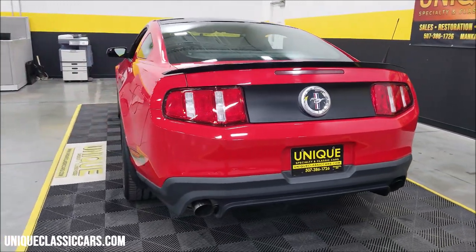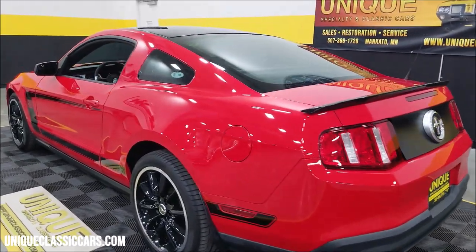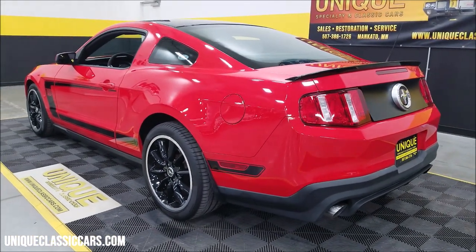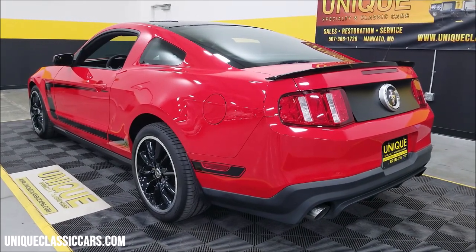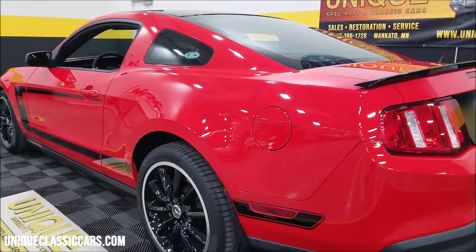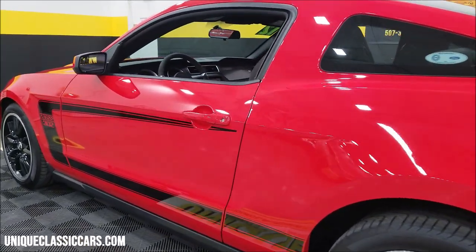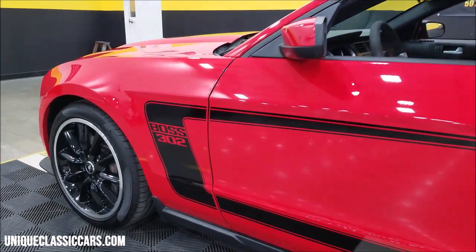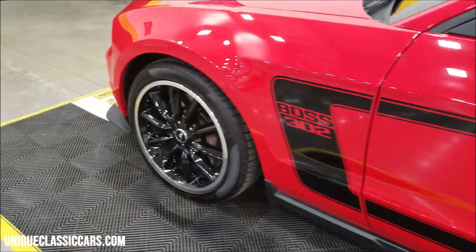Red and black — the Recaro seats that the Bosses came with. As you can see up and down the passenger side, it's also free of nicks, dings, and scratches. Take a look up and down the driver's side as well — nice shape. There is one little spot down here where it may have picked up a little rock chip in the black, worth pointing out. It's riding on the stock wheels.